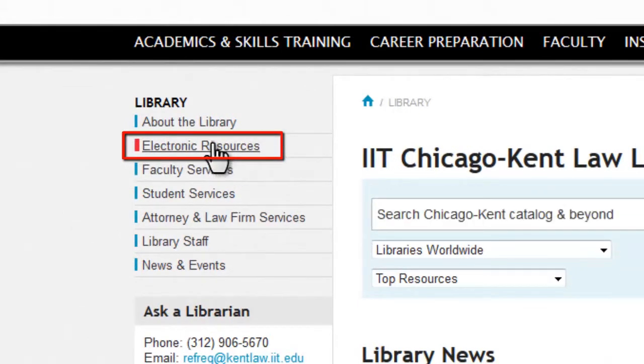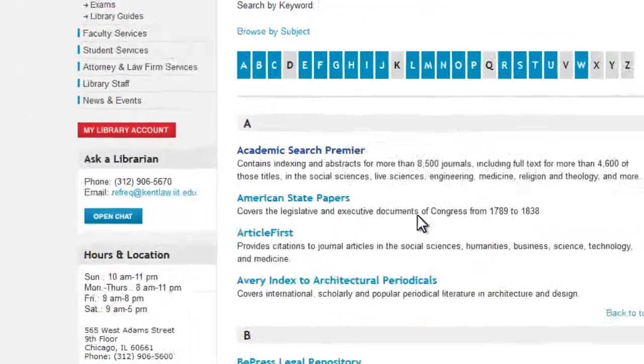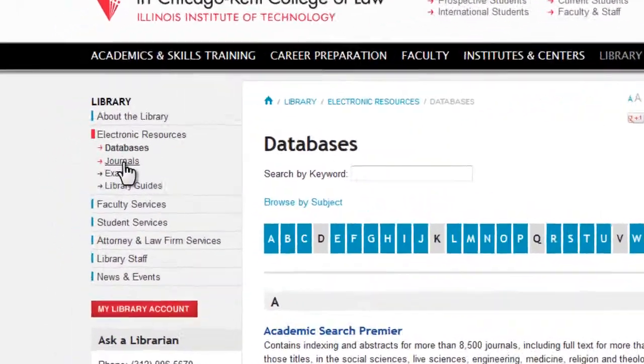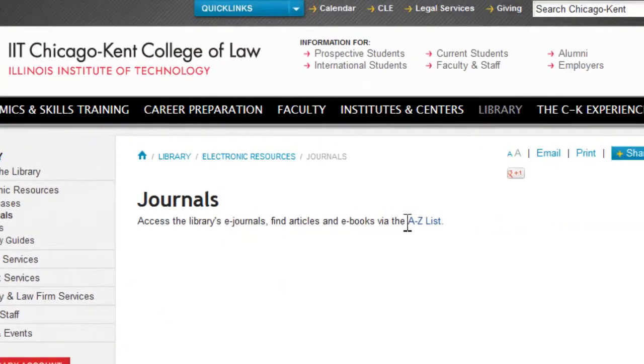From the electronic resources link on the left side of the library's homepage, you can access databases for finding materials related to business, government, and of course, legal information. You can also find links to thousands of online journals containing scholarly articles that cannot be found through a simple Google search.